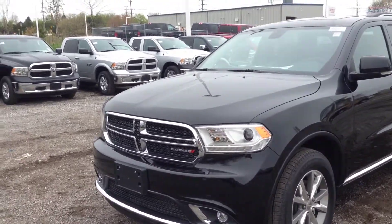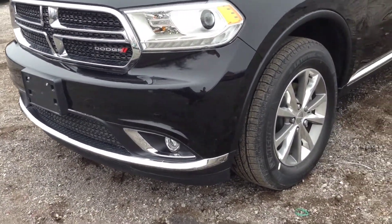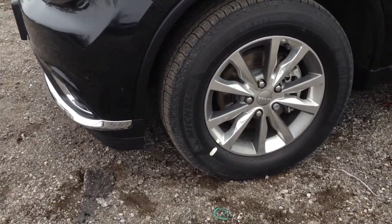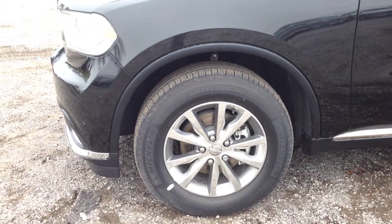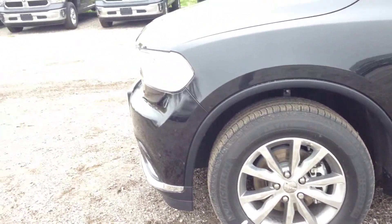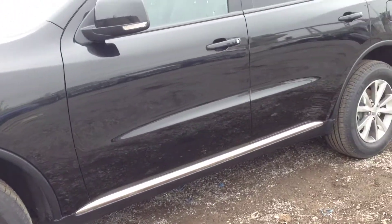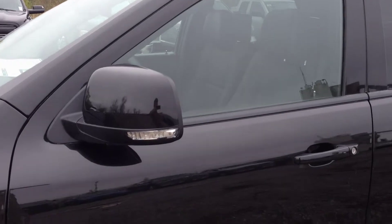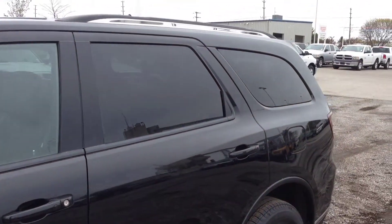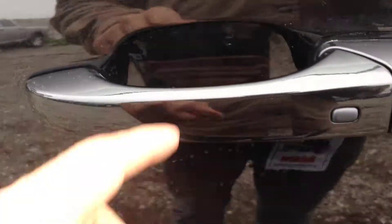It comes with HID headlights, fog lights, and these 18-inch wheels with wheel locks and TPMS sensors. We have all the chrome features on the grille, the lower bumper, and the sides. The roof rails come with integrated turn signals, and we have dark tinted OEM windows.